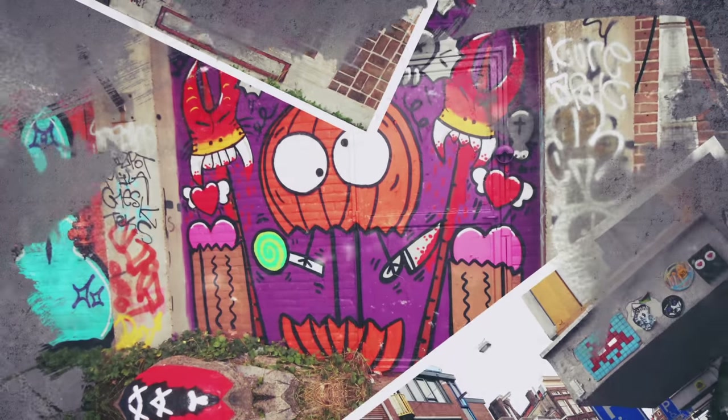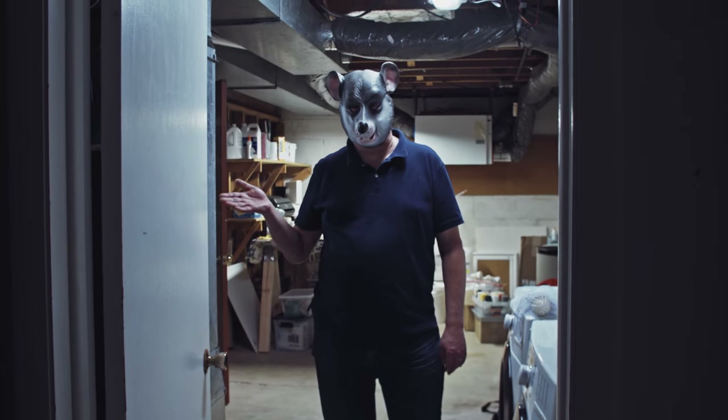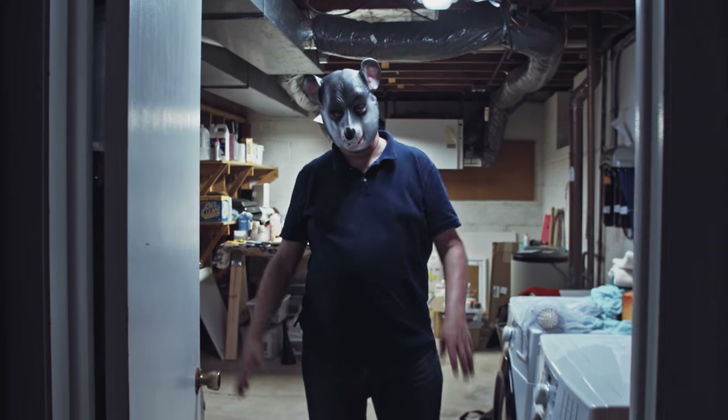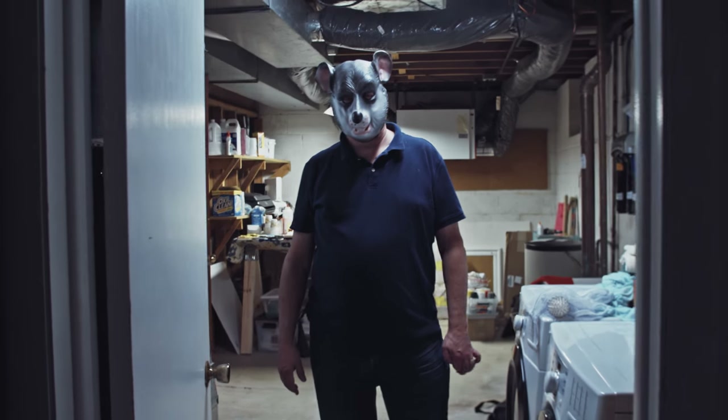I took lots and lots of pictures and I would go back year after year. I was more like someone who follows sports or football — I followed street art and the specific artists, and I was a big, big time fan.